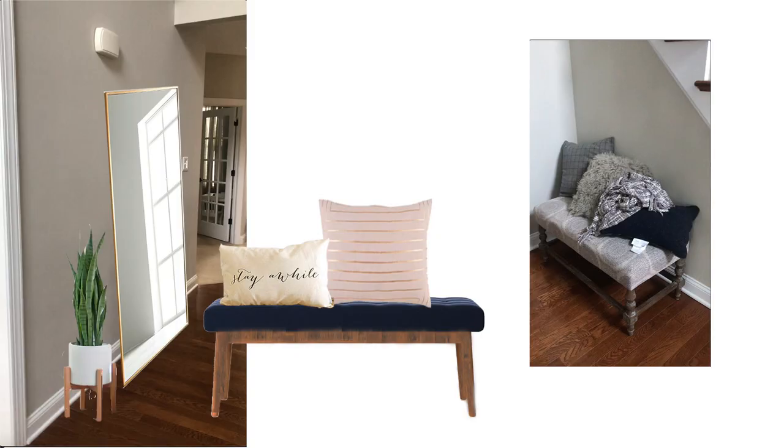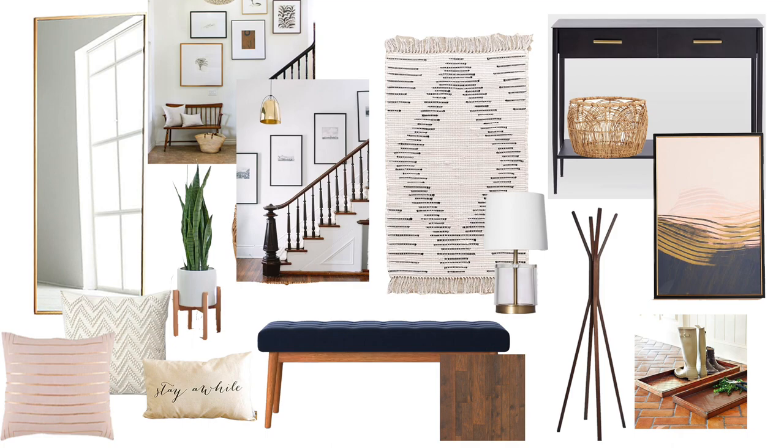My plant suggestion would be a snake plant — they are beginner-friendly, forgiving, hard to kill, and will look great in the space. Here's a mood board showing how everything will complement each other.